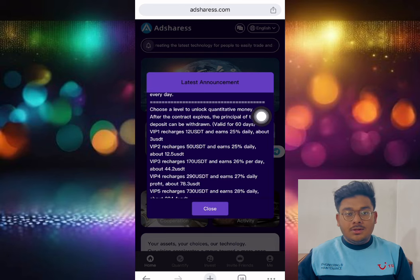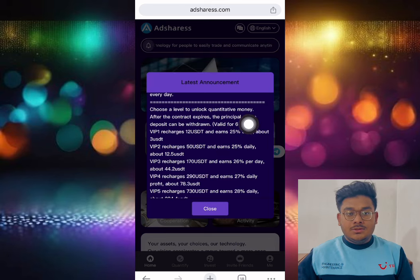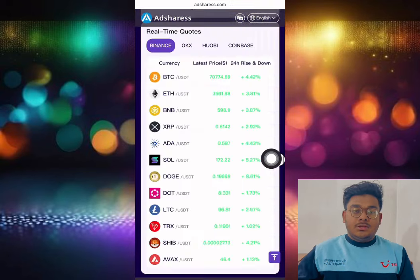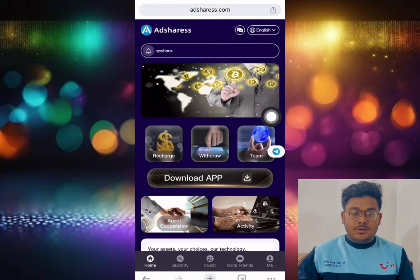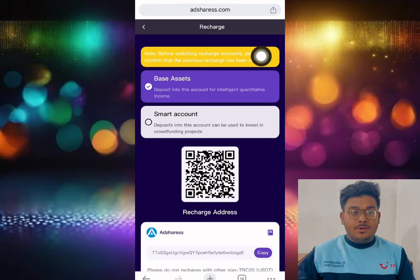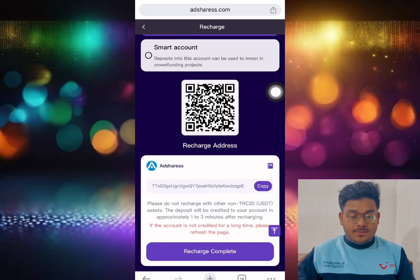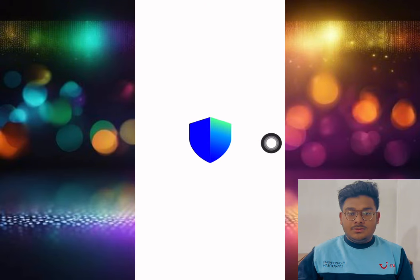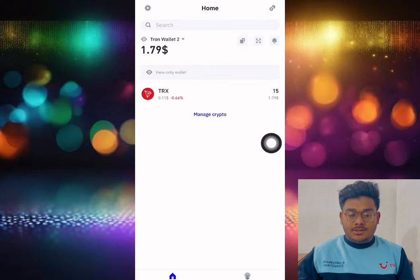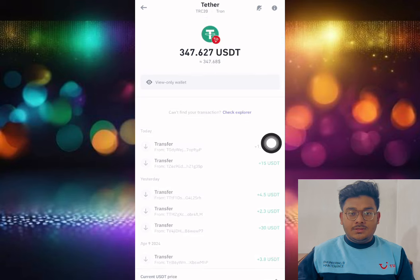You can see there is VIP 2, which gives 25 percent daily profit, or 12.5 USD. Let me show you how to deposit. Simply click the recharge section, and you can see there are two methods of deposit. Choose the best assist smart account option. After you copy the address, open your wallet app and select USDT.